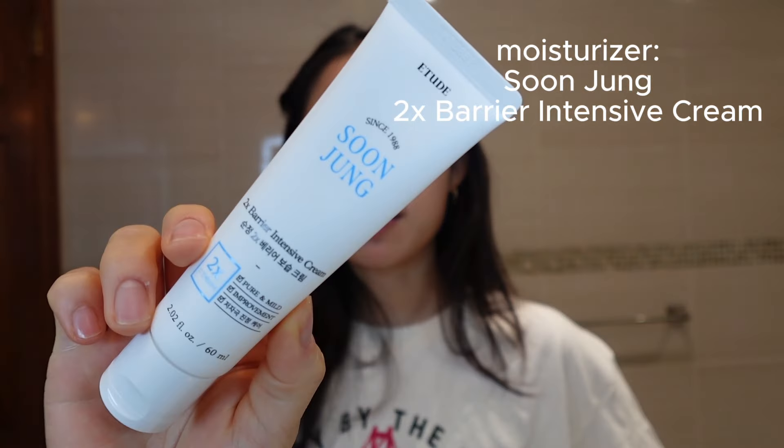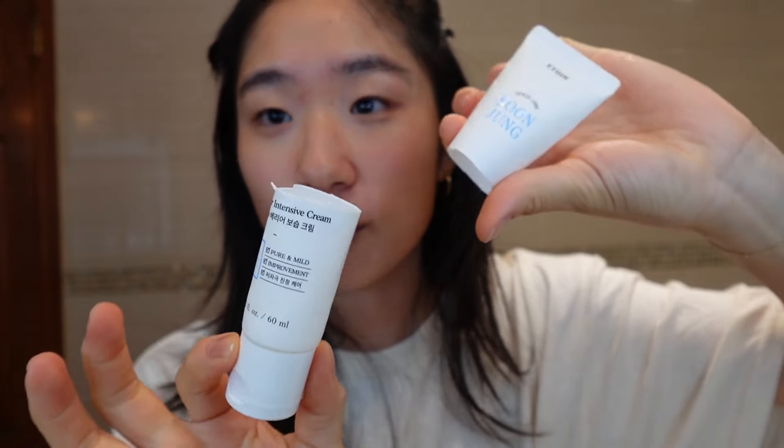After my serum sets in I go in with a moisturizer, and this is my all-time favorite — I cannot go on with my days without it. It's the Soon Jung 2x Barrier Intensive Cream. I get this off Amazon because I can't find it anywhere else. It's one of the thicker moisturizers, which is exactly what I need since my skin is super dehydrated. I love a product when I literally cut it up and scoop all the insides out — I love this moisturizer.